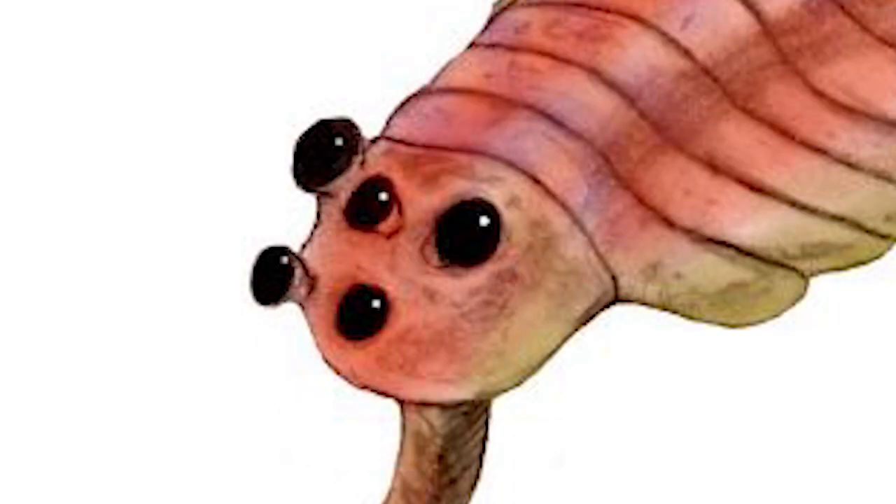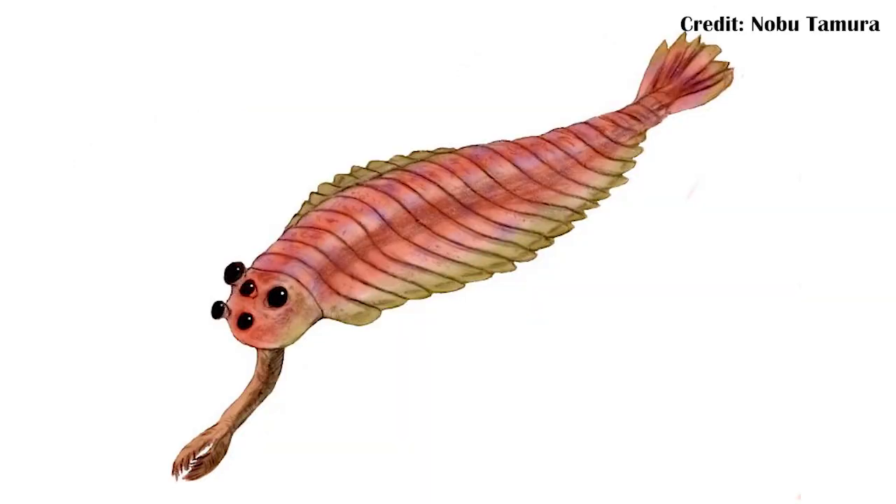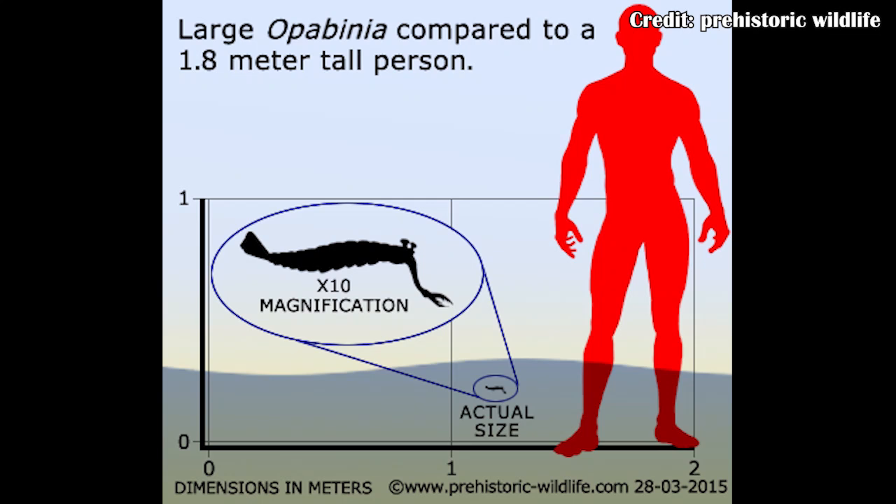What the hell is Opabinia? It's one of the strangest fossil animals that we know of, with a combination of features seen together in zero modern animals. Things like a long elephant-like trunk except with a claw at the end, five eyes, and a series of strange limbs running down the length of the body. All of this combined into an animal that was probably about the length of my finger — two or three inches, or maybe up to five centimeters.